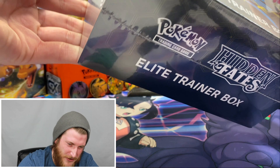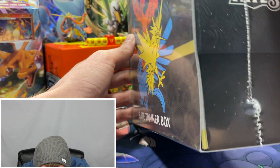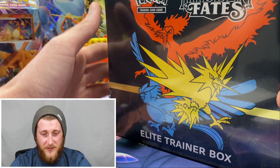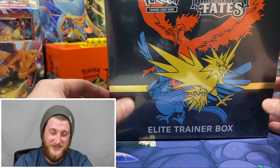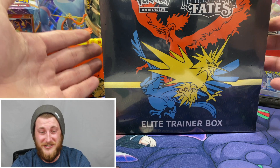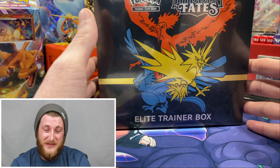I'm looking at the condition here. It looks like if anything we might have something right here, but it might just actually be the packaging — it doesn't actually look like it's torn or anything. This looks like it is in great condition. TCG Funhouse, thank you so much for sending one that is in honestly perfect looking condition.